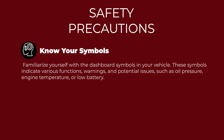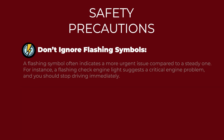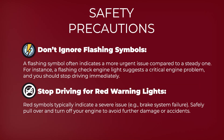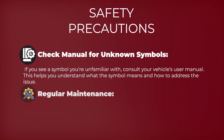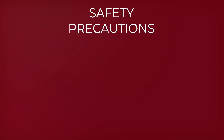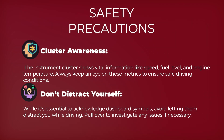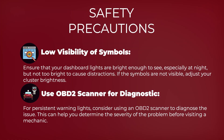Safety precautions: know your symbols, give immediate attention to warnings, don't ignore flashing symbols, stop driving for red warning lights, check the manual for unknown symbols, perform regular maintenance, maintain cluster awareness, don't distract yourself, be aware of low visibility of symbols, and use an OBD2 scanner for diagnostics.